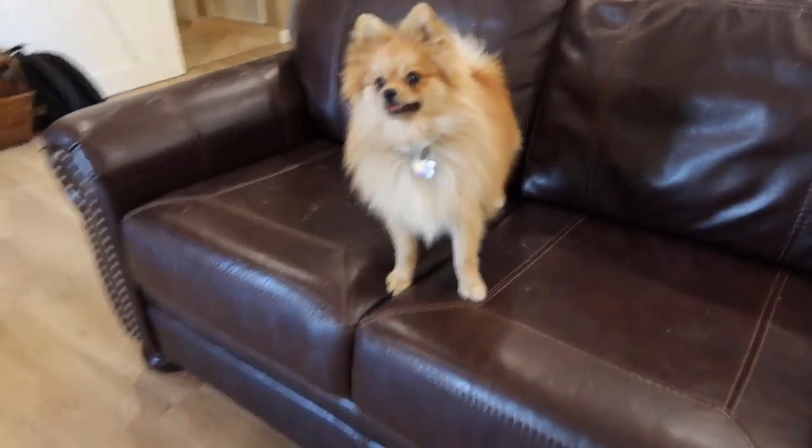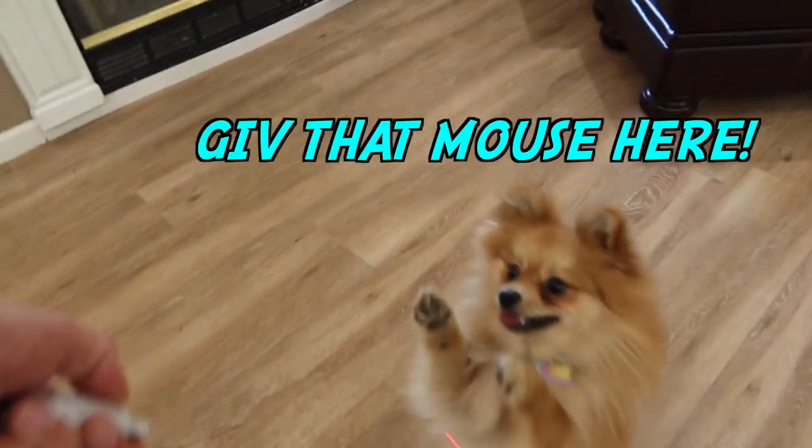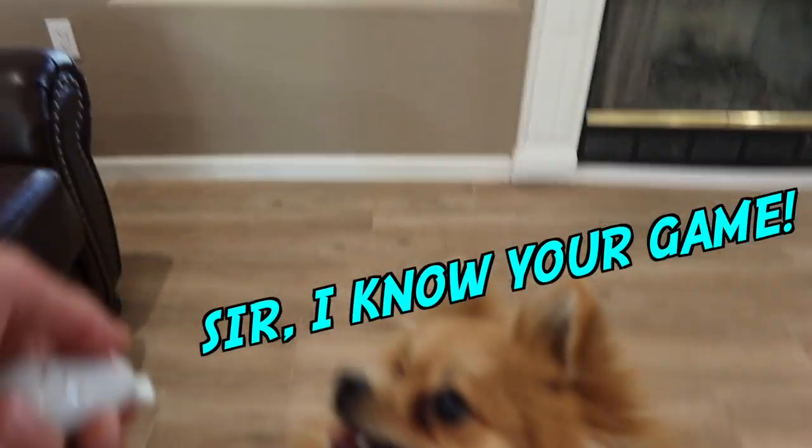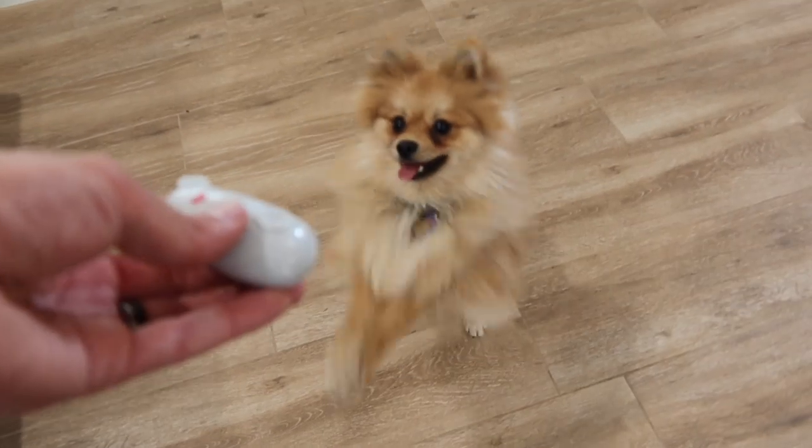You just want to chew it up, huh? What is that? You just want to chew it up? It's not a real mouse.